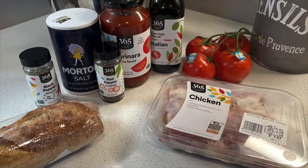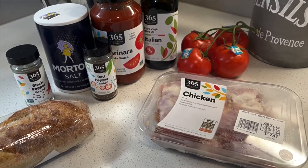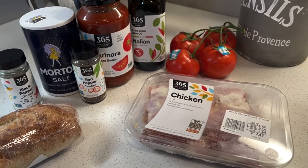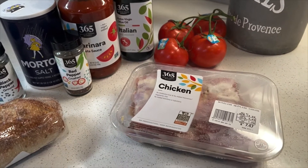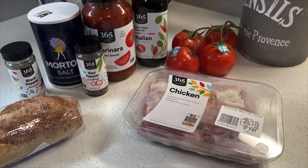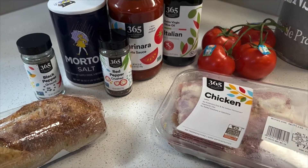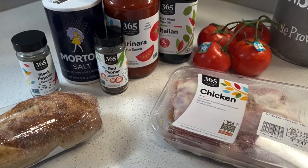Chicken cacciatore actually translates to 'hunter' in Italian, so this is kind of like a wild game meal. It's traditionally made with rabbit meat, but since I'm not a hunter and don't have fresh rabbit on hand, we're doing it with chicken thighs — or you can get a whole chicken and quarter it. It's a very quick, easy, and delicious recipe.